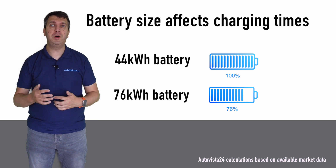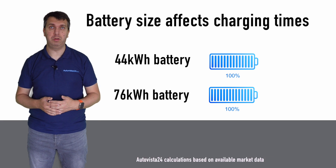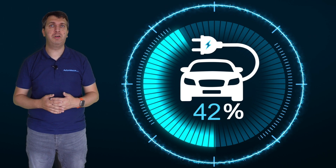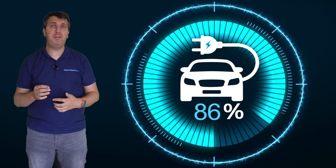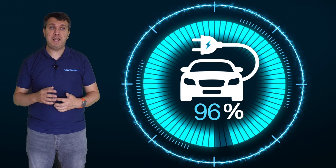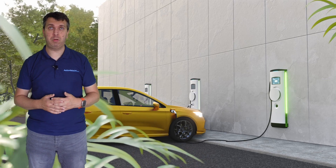So while you can travel further, you will have to take into consideration the charging time required should you deplete the battery on a journey. The 80% charge threshold for faster charging helps EV batteries to last longer. Batteries find it easier to charge when slightly empty, while more stress is put on them when charging to 100%. This is why after an 80% charge, energy delivery to the vehicle will slow as it moves to 100%.